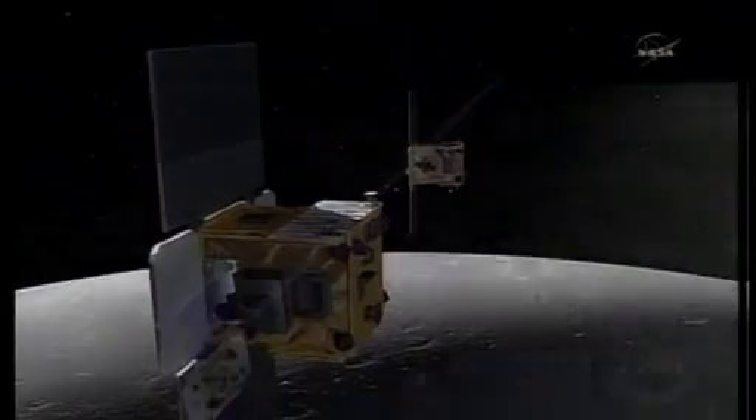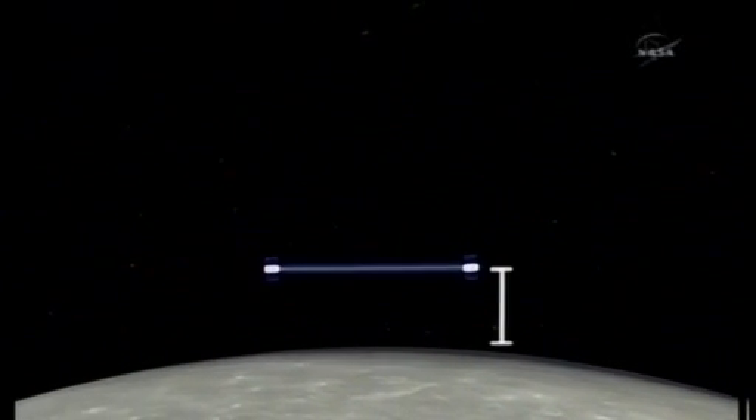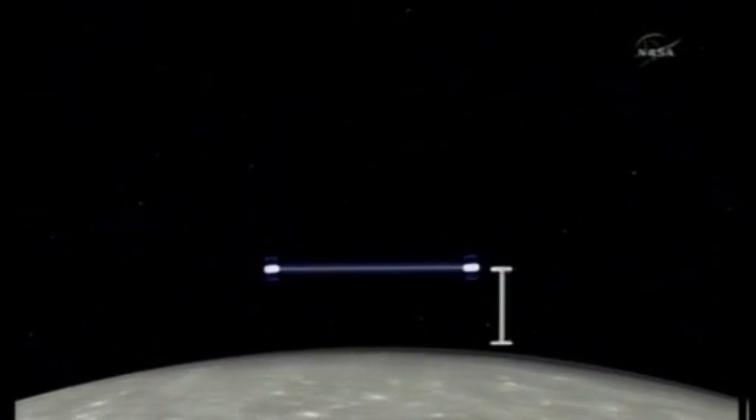We can't get down into the middle of the moon, but by using these spacecraft we'll be able to map what's going on underneath the surface and hopefully reconstruct the history of the moon.